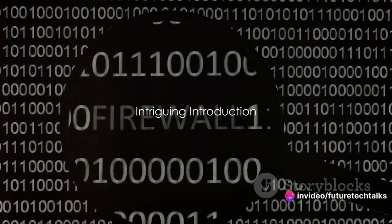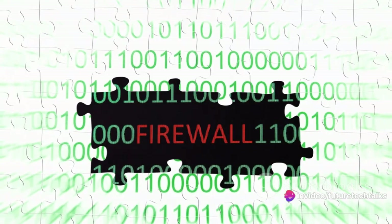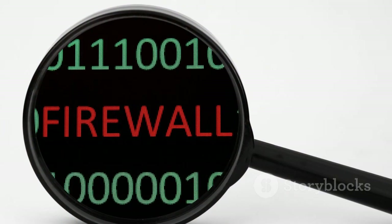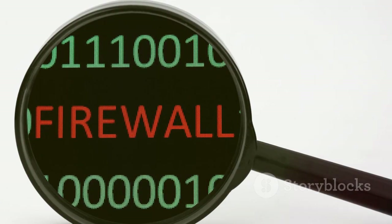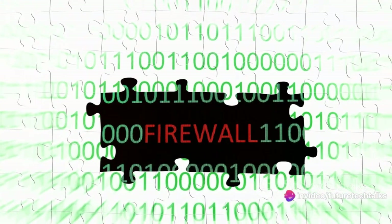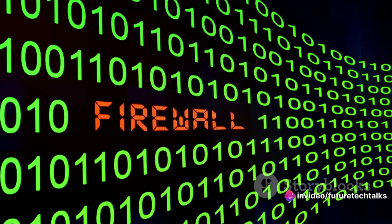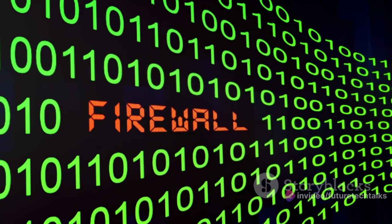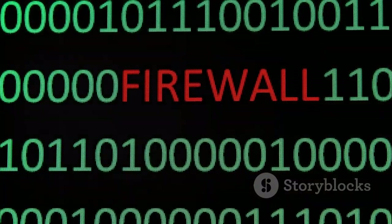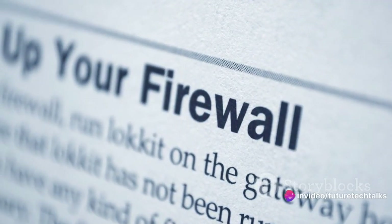Ever wondered how a firewall works, or perhaps what it even is? Today we're pulling back the curtain on these digital guardians. For those of us surfing the world wide web, firewalls are like invisible superheroes, tirelessly working to keep our data safe. They're the unsung heroes of our digital age, playing a vital role in fortifying our online security. Yet many of us hardly know what they are or how they function. So buckle up as we journey through the world of firewalls.